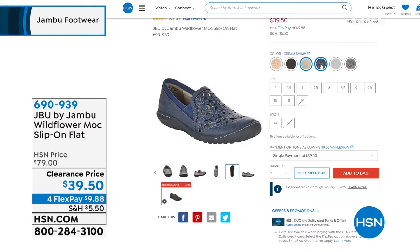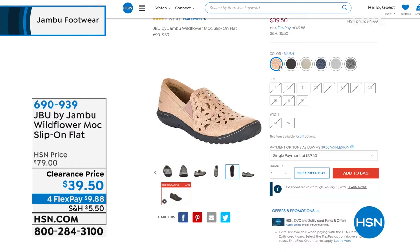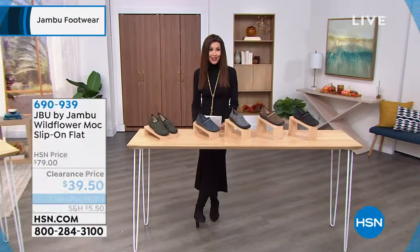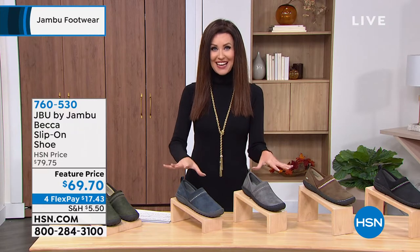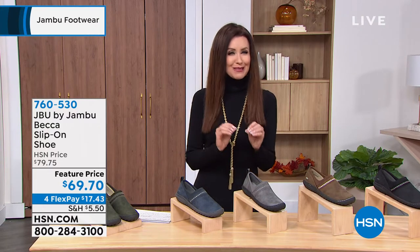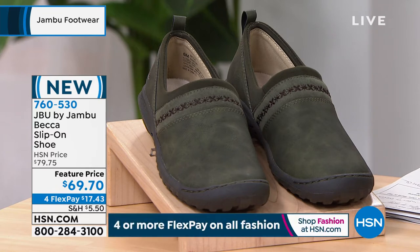It's available in several different colors: a denim, a gunmetal, dove gray. I love the shimmery colors. That blush is beautiful but it's almost gone. It's clearance price — $39.50. These also have the APMA seal of acceptance. Now this is brand new: we've got some brand new items, two brand new items in this hour for you. This is the Becca slip-on shoe.